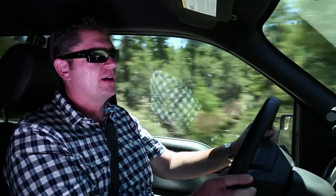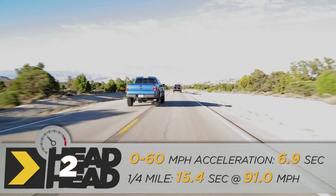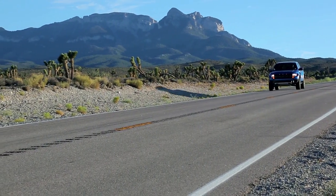Everything about the Raptor is more predictable. The brake pedal is always right there. The throttle feels more linear. It almost feels like a sports car, just another two feet off the ground. I could drive this back and forth to work every day.